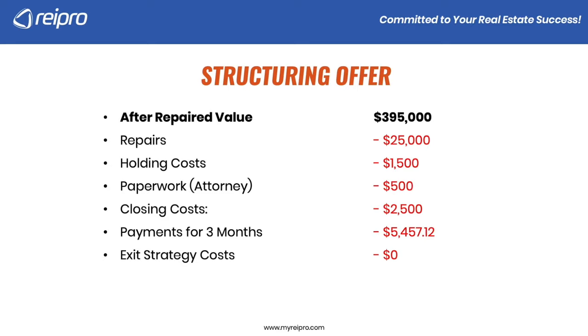Exit strategy costs I've put at zero because there are so many different directions you could go. After these expenses — repairs, holding costs, attorney costs, closing costs, and three months of payments — your price drops down to $360,000. So if these expenses were true and I bought it for $360,000 from the owner on seller finance, I pretty much paid full price. Do people do that? Yes, because they want to use it for a long-term hold. The great thing is they didn't have to go to the bank, and the property doesn't go on their credit report — there are benefits that may outweigh purchasing at full price.